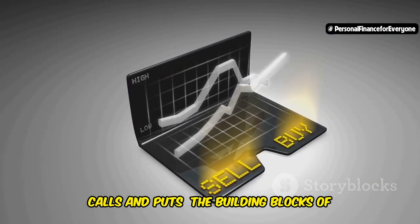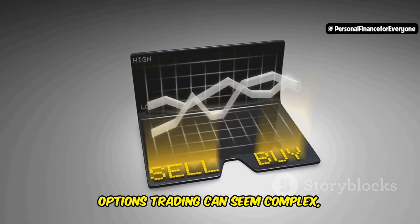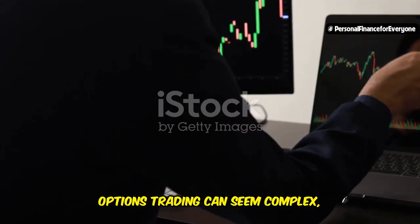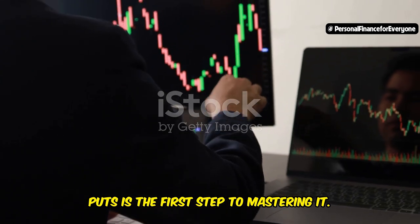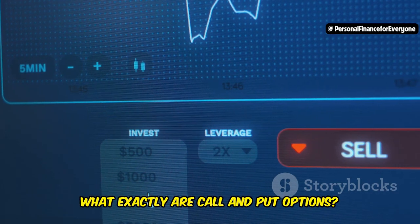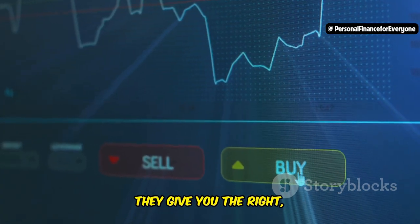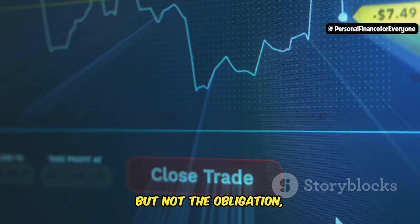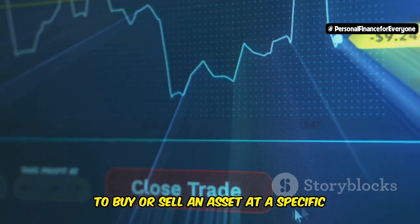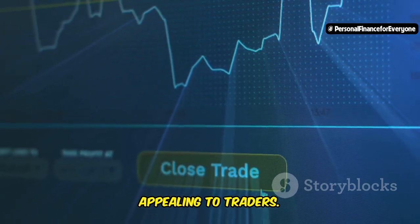Calls and puts are the building blocks of options trading. Options trading can seem complex, but understanding the basics of calls and puts is the first step to mastering it. What exactly are call and put options? These are the fundamental components of options trading. In a nutshell, they give you the right, but not the obligation, to buy or sell an asset at a specific price by a certain date. This flexibility is what makes options so appealing to traders.